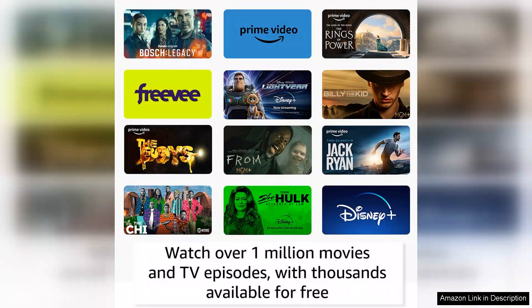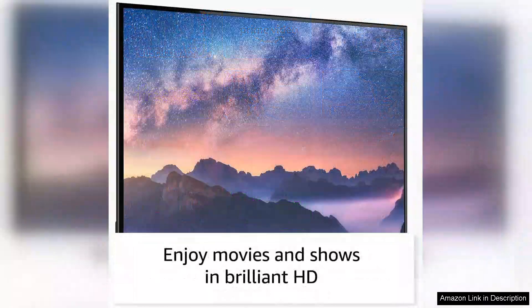However, it's worth noting that while the HD resolution is decent, it may not satisfy those who crave 4K quality or larger screen sizes.